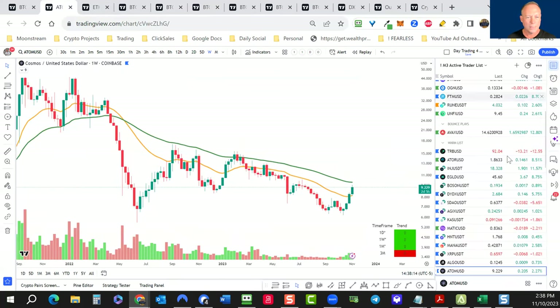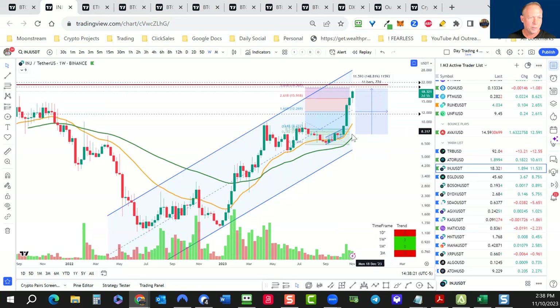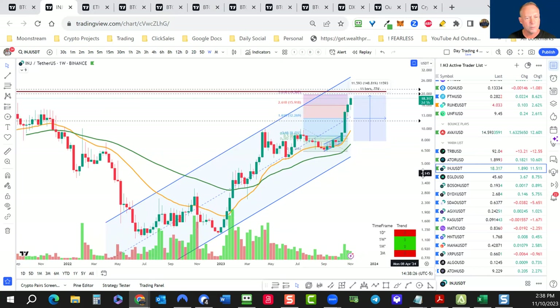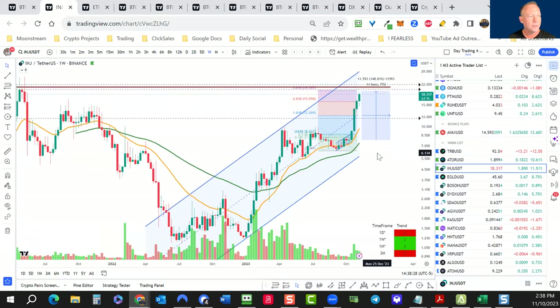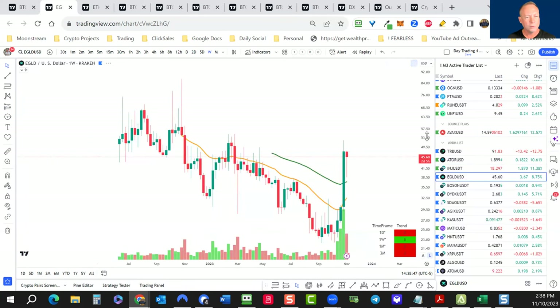Let's look at some others: ATOR we talked about. INJ — another one we picked back in October — up 100%, pushing up to its 3.618. I think it'll hit some selling pressure around $21, so I have an alert there to take some profits. Full disclosure: I did buy INJ and ATOR, so some of these coins I'm talking about, I do own.